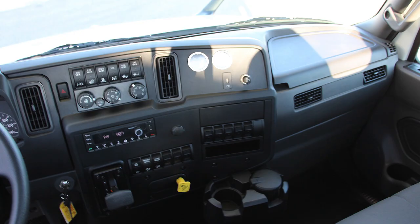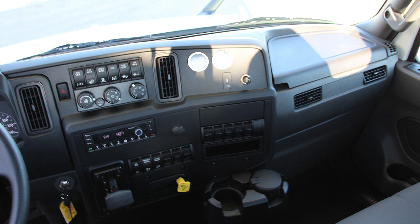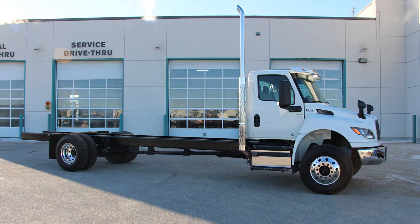The in-cab controls and displays were repositioned to be more intuitive and easy to reach, and the cab overall is now constructed to provide even more room for drivers and passengers.